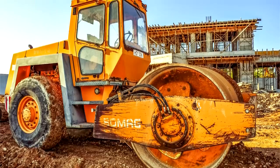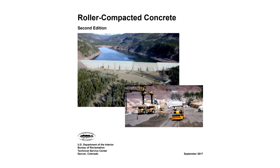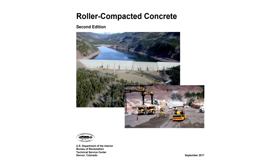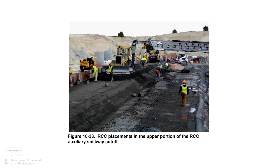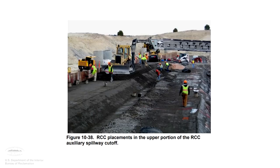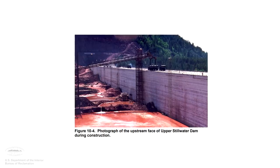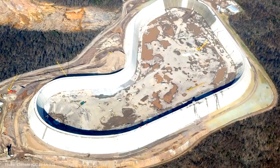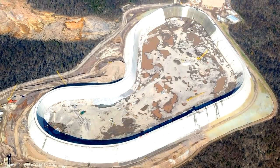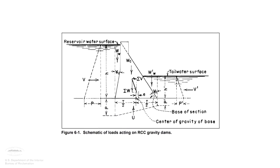Interestingly enough, we have a modern process that closely mimics that of the ancient Romans. Roller compacted concrete uses similar ingredients to conventional concrete but with much less water, creating a very dry mix. Rather than flowing into place like a liquid, RCC is handled using earth-moving equipment, then compacted into place using vibratory rollers like pavement. RCC mixes also usually include ash — another similarity to Roman concrete. It's a very common construction material for large gravity and arch dams because of its high strength and low cost. Again, these are usually unreinforced structures that rely on their weight and geometry for strength.